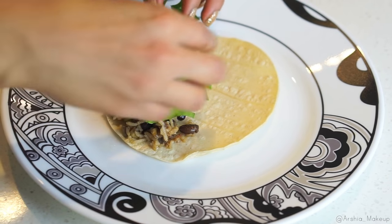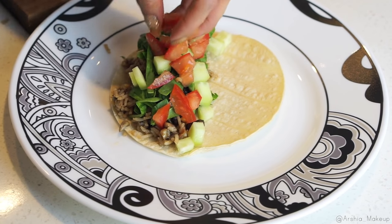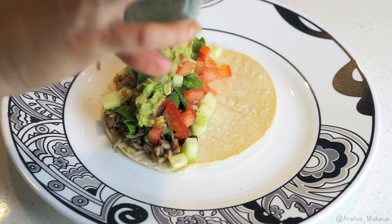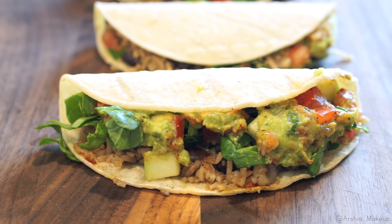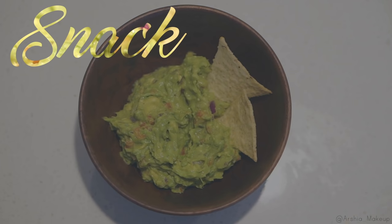I also added tomatoes, cucumbers, and a little bit of guacamole. You're just going to start off with your rice and beans and then add all the veggies on top. I like to sprinkle a little bit of salt and pepper, and I also add a little bit of paprika to give it a little kick — and that is it. This is such an easy lunch and it's so delicious.